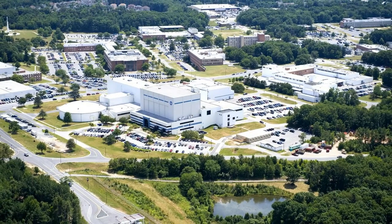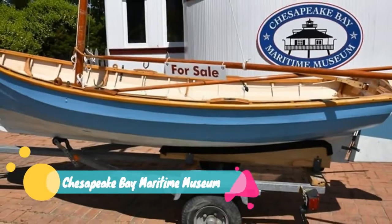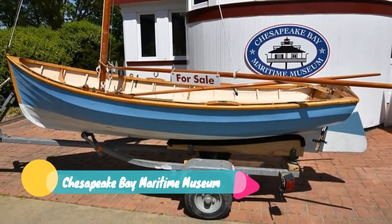Admission to the visitor center is free of charge, and hours of operation vary according to the season.